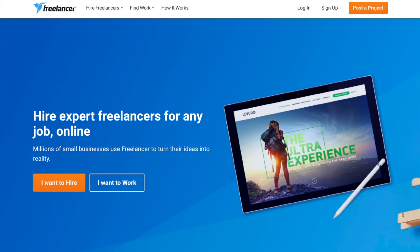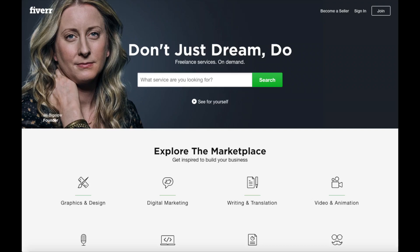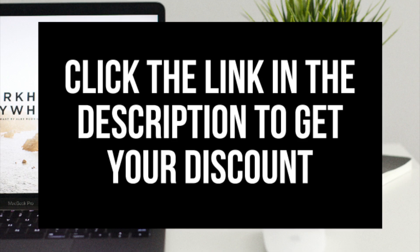You post a task or project for free and freelancers all around the world bid on your project and you decide who you hire. You can pay them hourly or per project, and you can get tasks completed for as low as $10. Another great resource to check out is Fiverr — link in the description. You can get almost any task done for just $5. And that is the how to build a website with Bluehost step-by-step for beginners video.